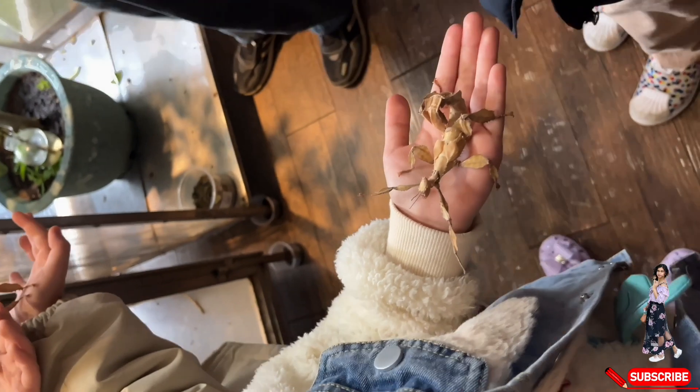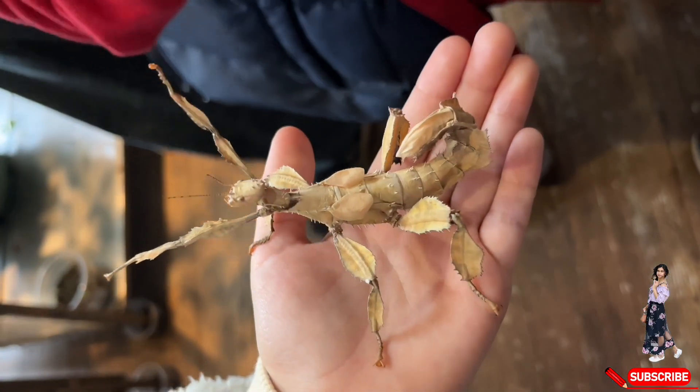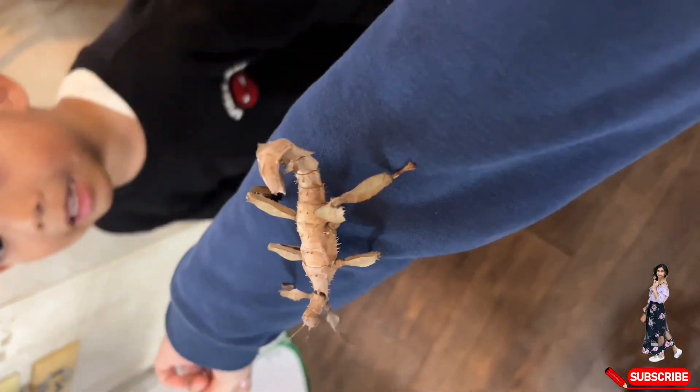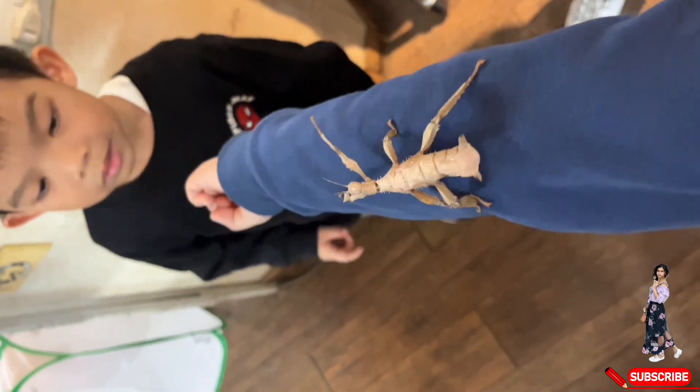Look at this giant prickly stick insect — it almost seems like it's dancing or begging to be treated like a baby. Its gentle movements and curious postures give it an endearing, almost playful appearance. Have you ever seen this insect before? Try to notice them whenever you go for a walk in a jungle or a park.